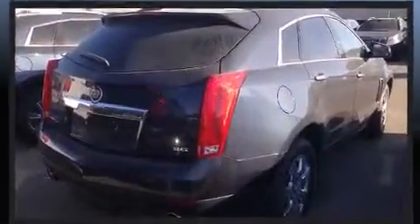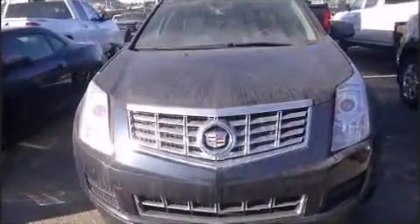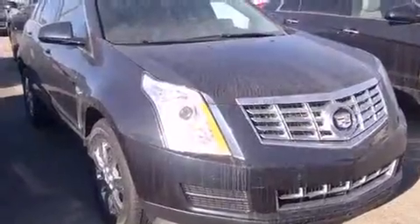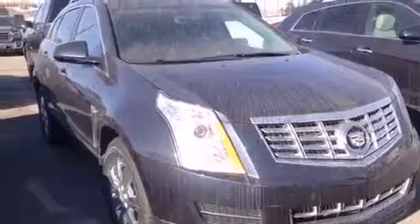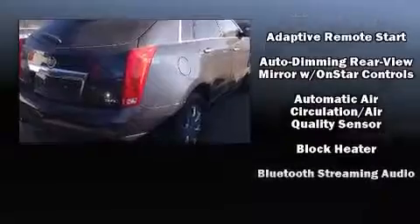Top features include rain-sensing wipers, one-touch window functionality, a power seat, a blind-spot monitoring system, a power liftgate, lane departure warning, and seat memory. For drivers who enjoy the natural environment, a power moonroof allows an infusion of fresh air.